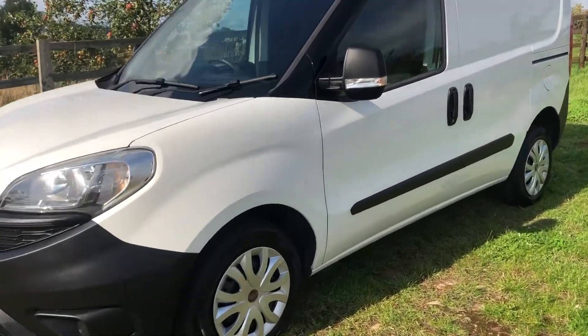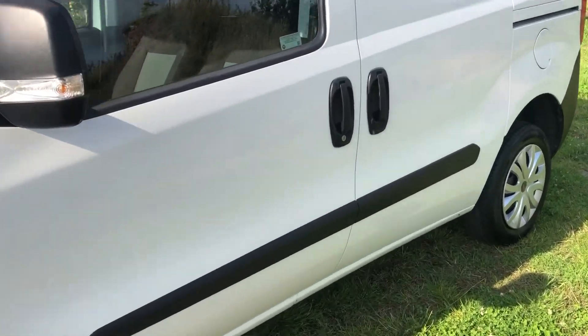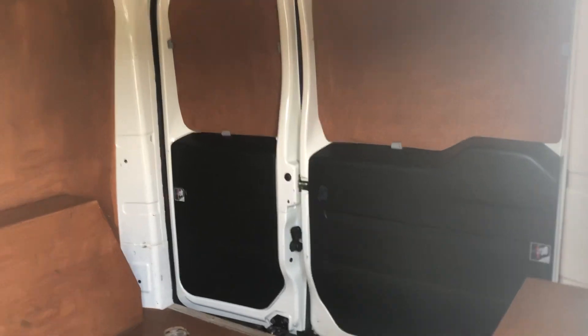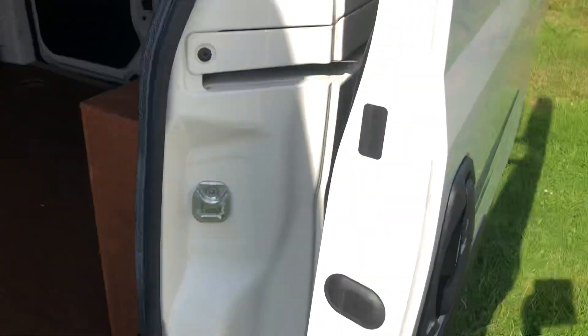This has got air conditioning, side loading door - let me take you in the side. All nice in the back, all fully ply lined. There's a bulkhead you can take out if you want. All the door shuts, all lovely.